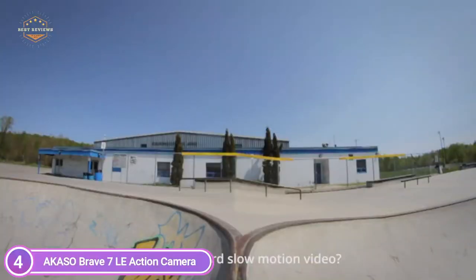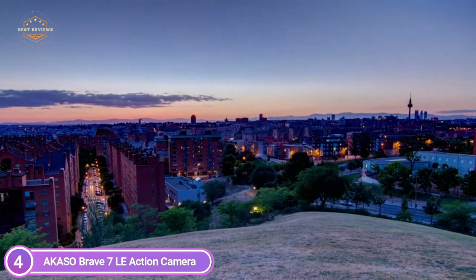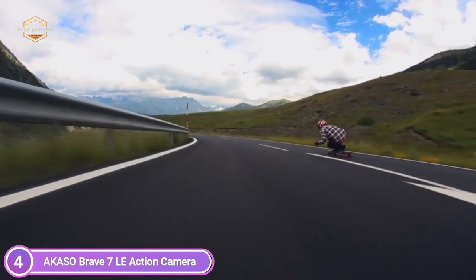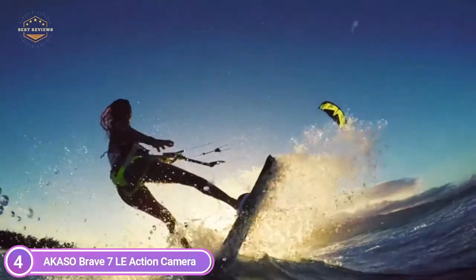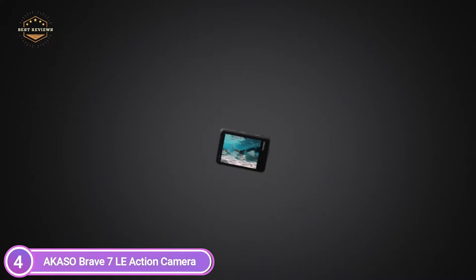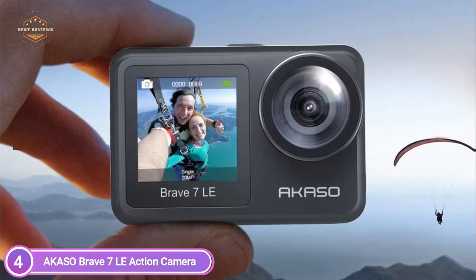With the innovative dual color screen design, you can switch the monitoring and framing view between front and back. The vibrant front screen provides the perfect selfie angle, while the 2-inch back-facing touch screen allows easier and more comfortable use than ever before. This action camera captures high-quality video in 4K at 30 frames per second and 20MP photos, capturing your adventures without omitting any detail.